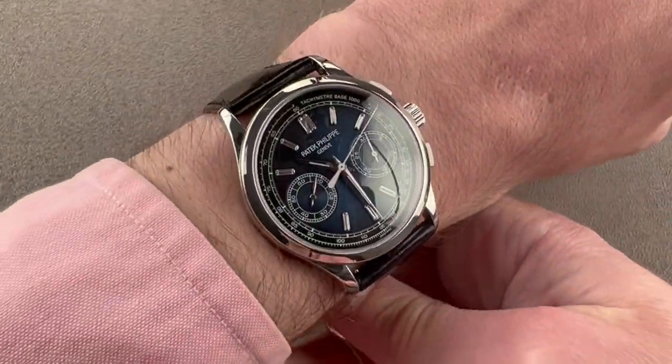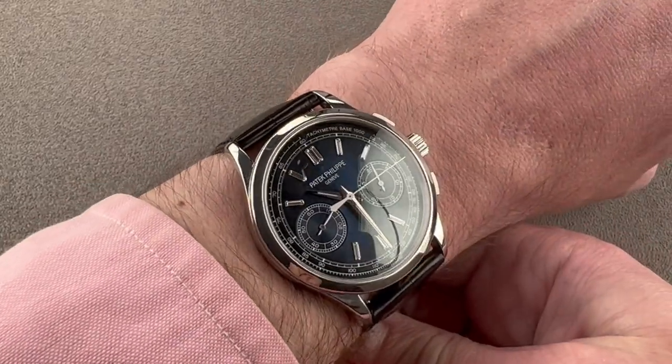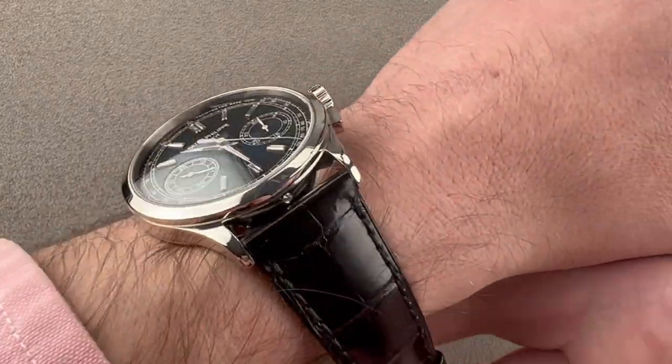We'll throw it on my wrist, which is 16 centimeters in circumference, and you can see it is a handsome timepiece. It's not petite, but nor is it large. The timepiece would be suitable for a man or a woman. I could see this watch wearing well on a wrist as small as 13.5 centimeters circumference, and it easily tucks underneath the cuff.